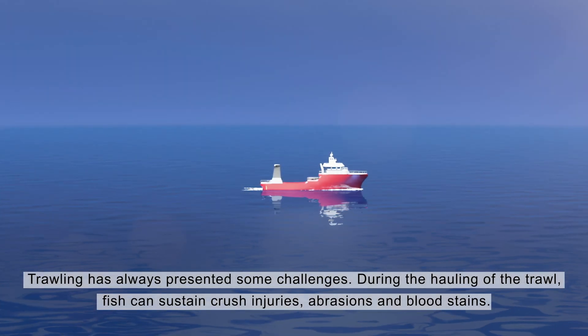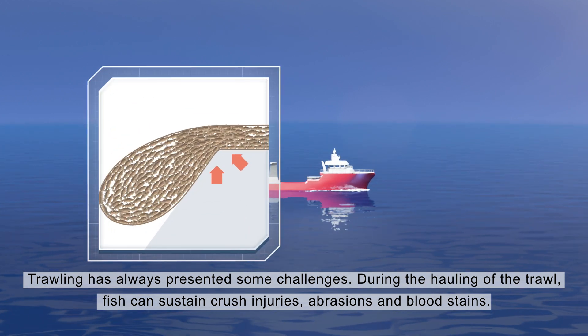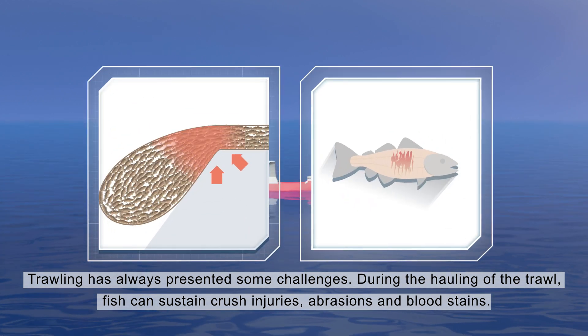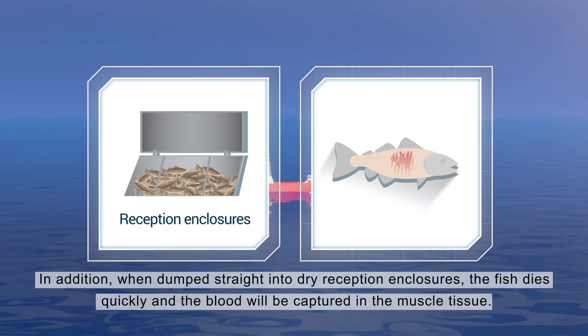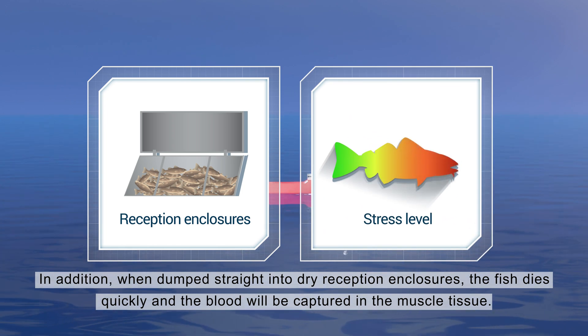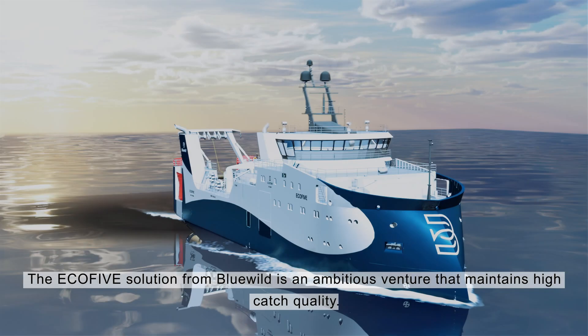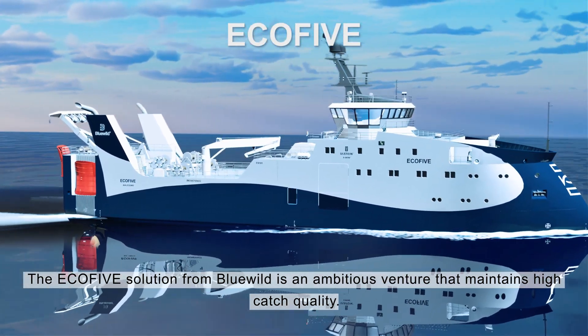Trawling has always presented some challenges. During the hauling of the trawl, fish can sustain crush injuries, abrasions, and blood stains. In addition, when dumped straight into dry reception enclosures, the fish dies quickly and the blood will be captured in the muscle tissue. The Eco5 solution from Blue Wild is an ambitious venture that maintains high catch quality.